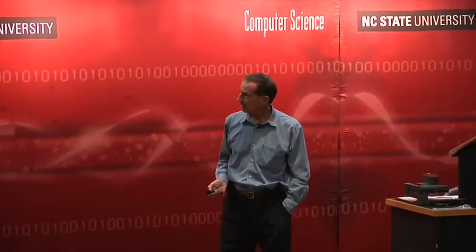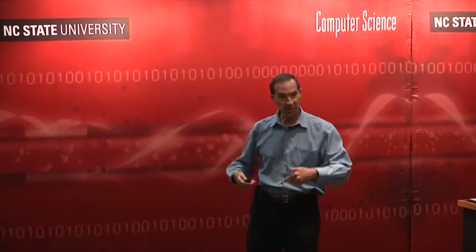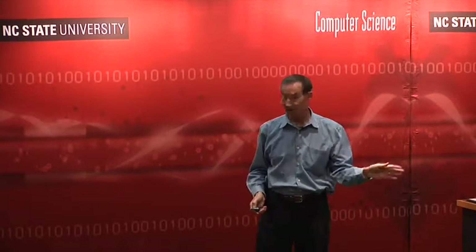Here's the cockpit of Spaceship Two — very sophisticated, supports two pilots, two aircrew, home-built avionics. Whatever comes up on the display is what the pilots have said 'this is what I want to see.' Here it is in flight doing a glide flight.